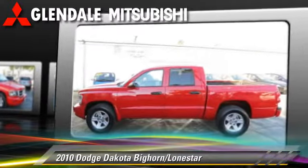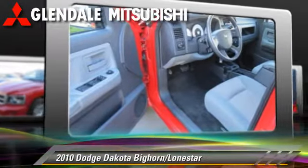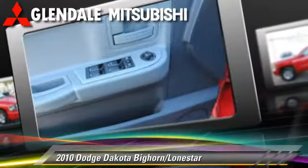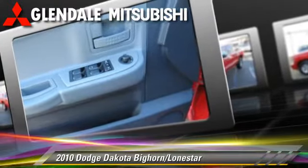Safety features include dual front airbags, fog lights, and ABS. Comfort and convenience features include power windows and keyless entry.